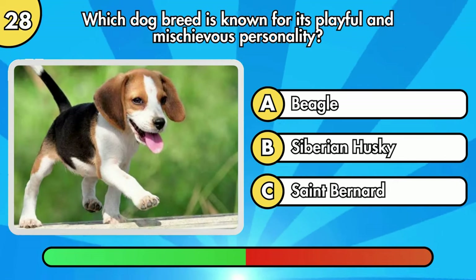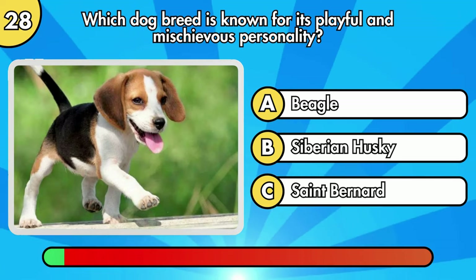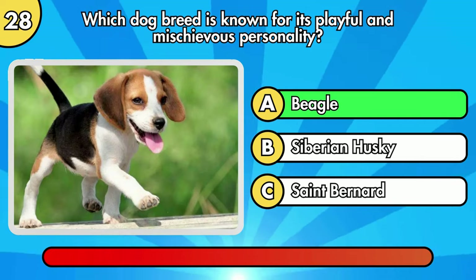Which dog breed is known for its playful and mischievous personality? It's Beagle.